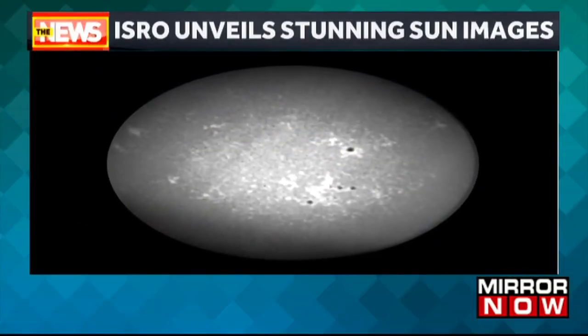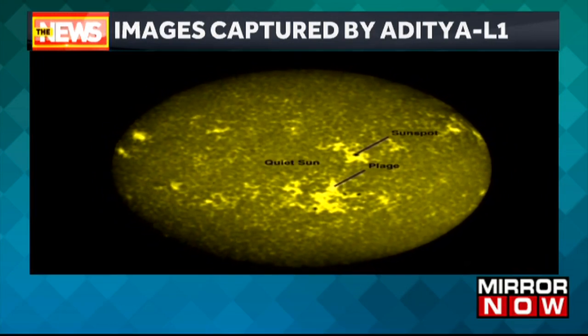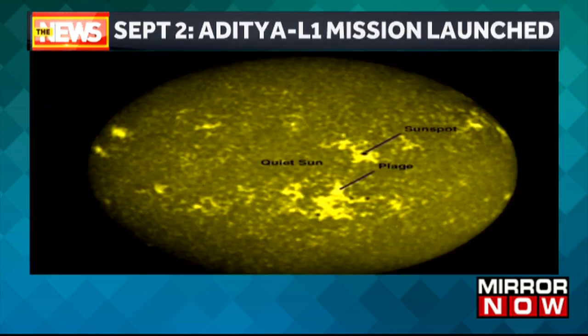ISRO has unveiled a remarkable achievement by sharing the inaugural full disk images of the sun in the ultraviolet wavelengths, courtesy of the Aditya L1 spacecraft launched earlier this year. Captured by the Solar Ultraviolet Imaging Telescope on board Aditya L1, these stunning images were taken utilizing 11 different filters across various wavelengths.